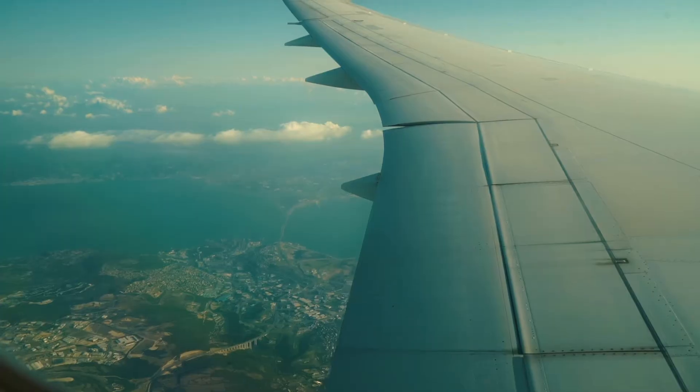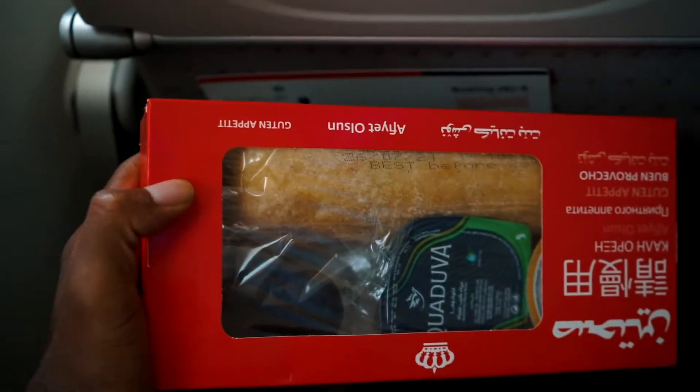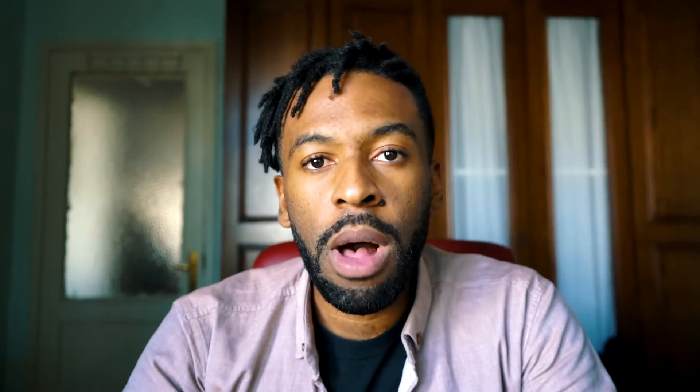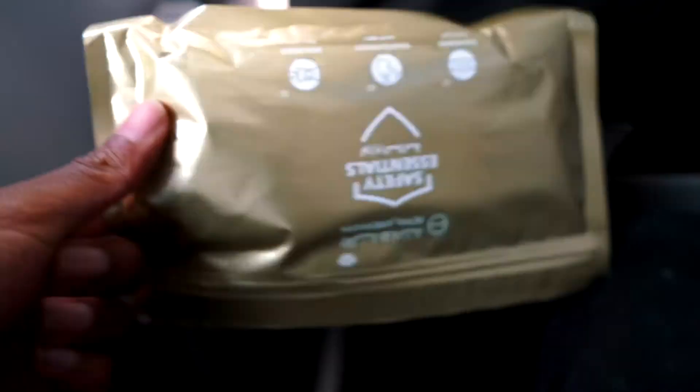The flight only took one hour, which is probably one of my shortest flights I've ever taken besides Mexico. I flew to Istanbul, Turkey. The flight was pretty simple — very comfortable and cozy. There wasn't many people. They gave me airplane food, which I'm not a big fan of; it actually makes me kind of sick. They also provided me with what I call a COVID kit, which is essentially hand wipes, disinfectant, gloves, and sanitary stuff all in a package.